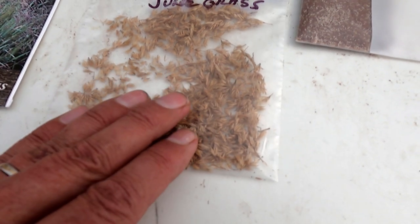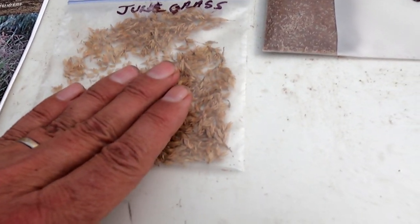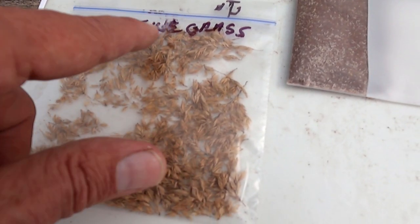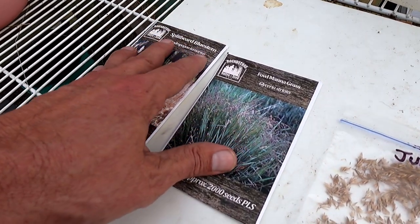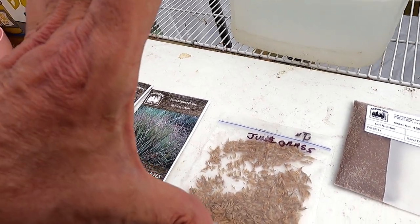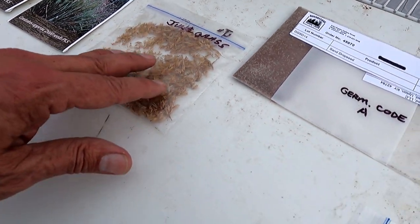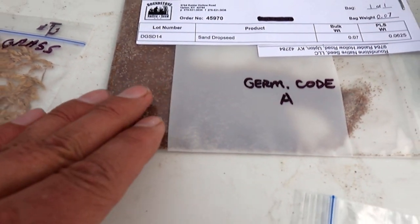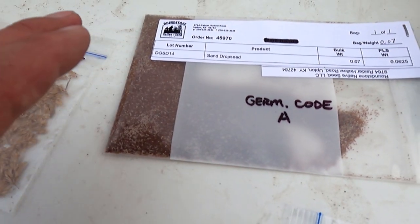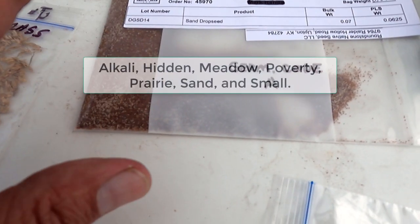June grass is a cool season clump-forming short grass, and it is native to Wisconsin. I really like it — it's a nice looking grass, and like it says, it comes out in June. The warm season grasses are just starting to poke out in June, and June grass is actually pretty much full grown by then. It dies off in July and then starts back up at the end of the year again.